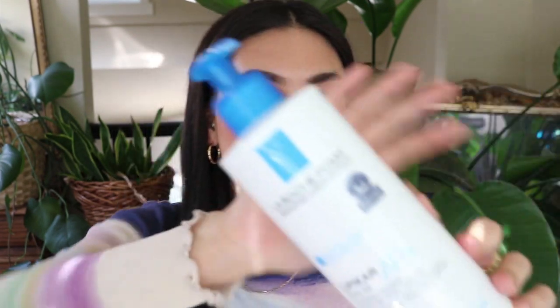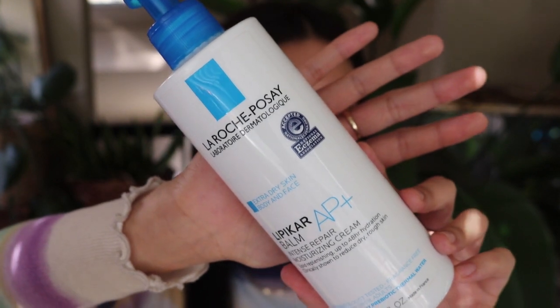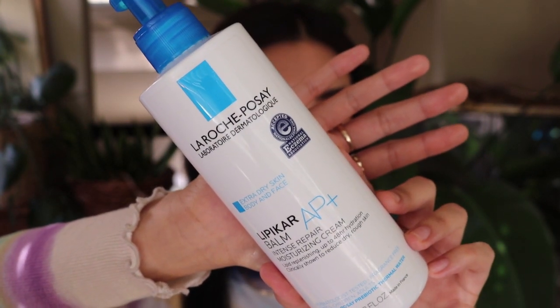For lotions — this is the La Roche-Posay Lipikar Balm Intense Repair Moisturizing Cream, which has the stamp of approval from the National Eczema Association. I love La Roche-Posay products; they're super gentle, really hydrating, and great for eczema-prone, dry, or sensitized skin. I would definitely repurchase — they're also quite affordable. I kept this on my coffee table and used it throughout the day.